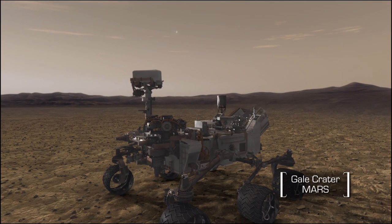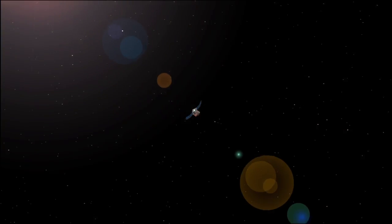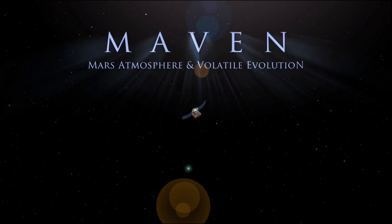Unlike robotic rovers which land on the Martian surface, the Mars Atmosphere and Volatile Evolution mission, MAVEN, will go to work in orbit.